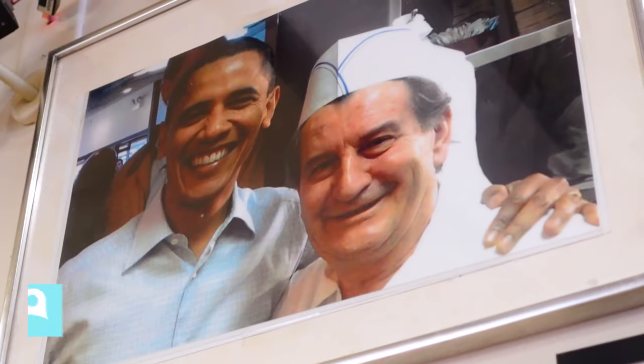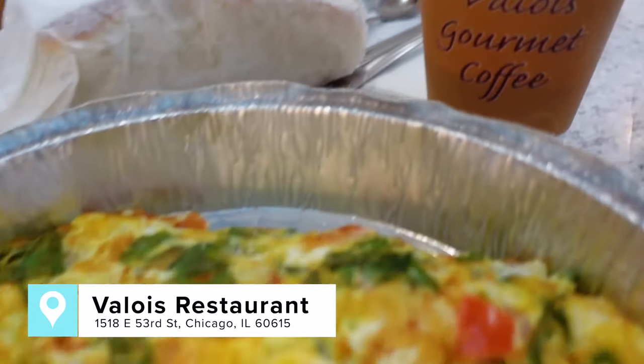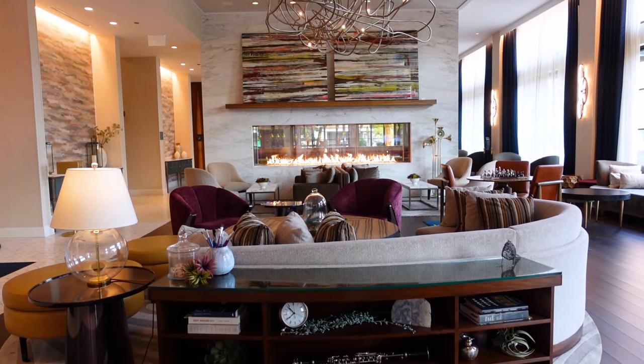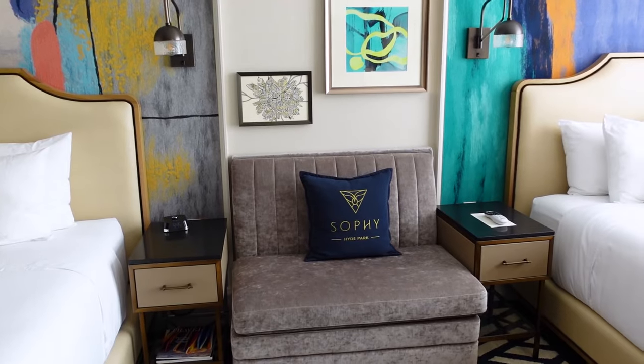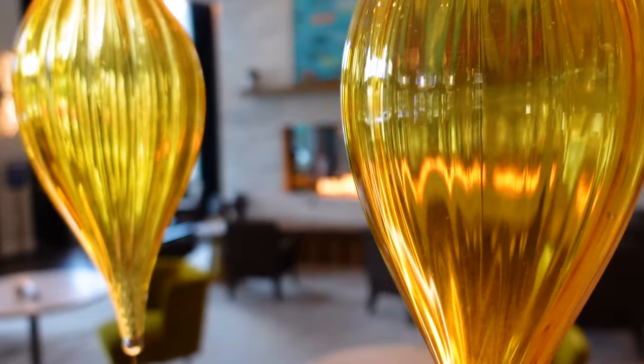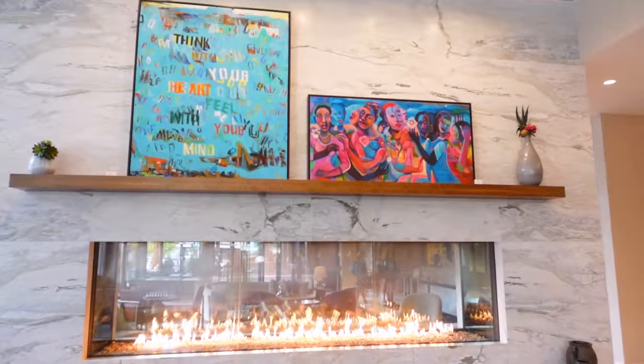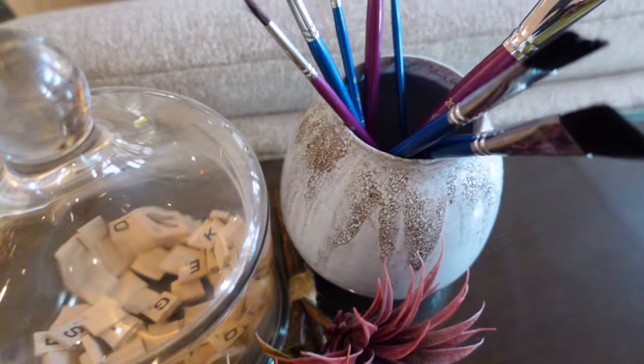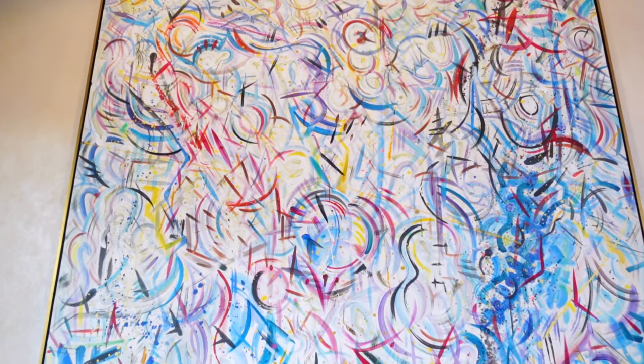Or you can check out Valois, one of Obama's favorite spots in town. And if you're looking to turn your visit into a full-on staycation, let me recommend the Sophie Hotel, located in the heart of Hyde Park. I love how this boutique hotel pays homage to the intellectual and eclectic vibe of the neighborhood. Every detail, from the artwork on the walls, the music being played, and the books on the shelves, features artists that call Hyde Park or Chicago home.